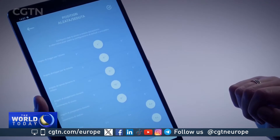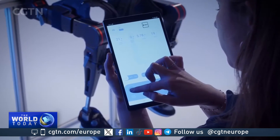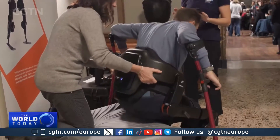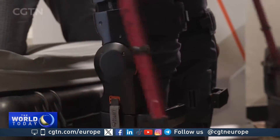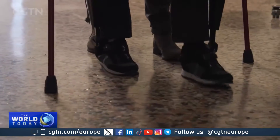A physiotherapist can help to control the exoskeleton with an app, setting the parameters and operating mode for the user. Motors activate at the knees and hip joints to help the wearer move. It can operate in three different modes based on the user's level of disability.